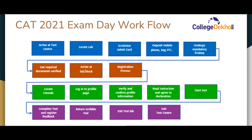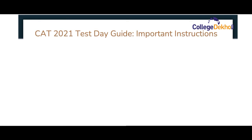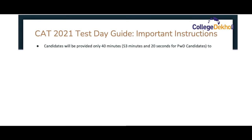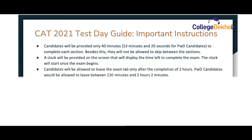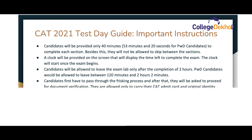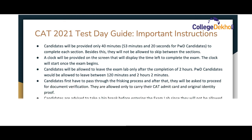Once the system is allocated to the candidates, they can verify and confirm their profile information. They can start their exam once the timer begins. Candidates will be provided with 40 minutes to complete each section and will not be allowed to skip between sections. A clock will be provided on the screen displaying the time left to complete the exam, and it will start once the exam begins.